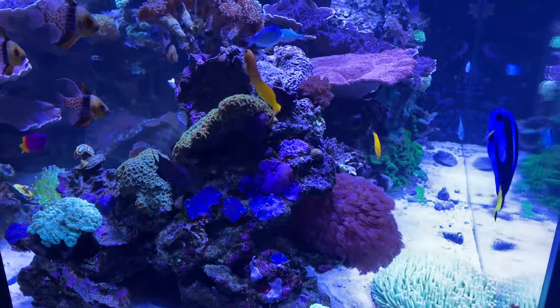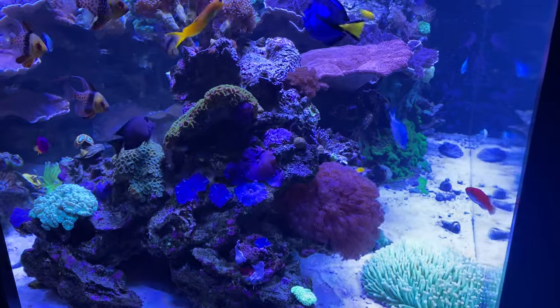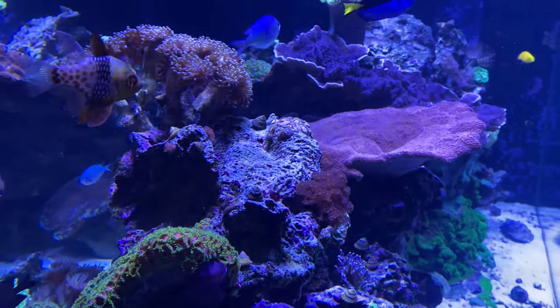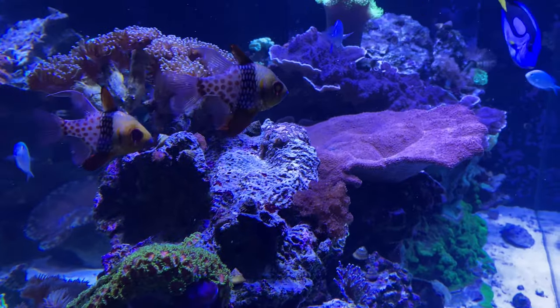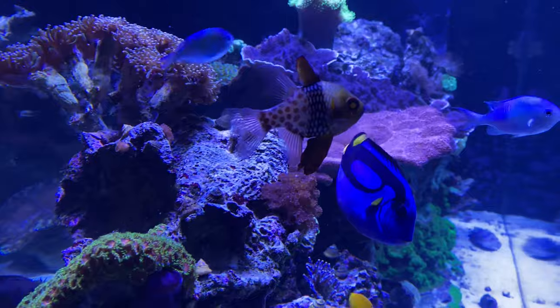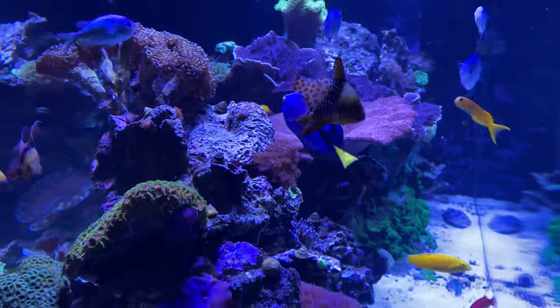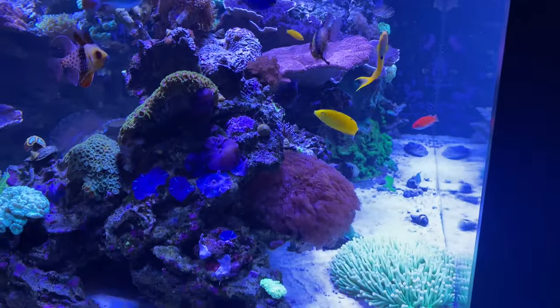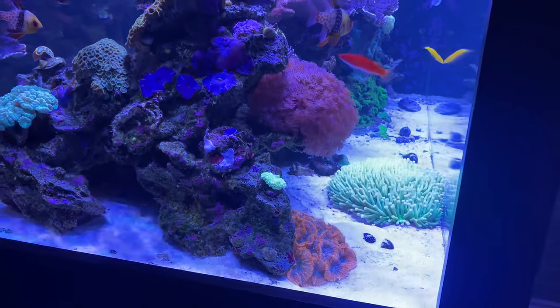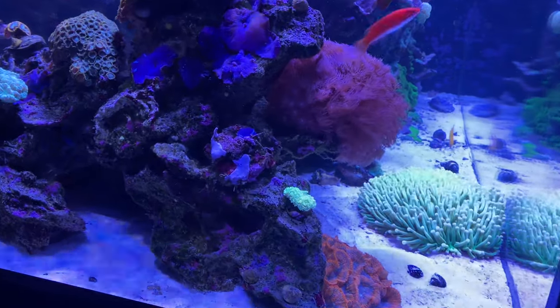So the treatment worked, and all the fish and corals were fine, with the exception of the leathers. Remember that big red finger leather that we had in the front here? That basically totally died off. We thought it had completely died off, and then these three pieces started growing, and there's another one on the sand as well. It's a fast-growing coral, it'll fill that space again over the next few months.